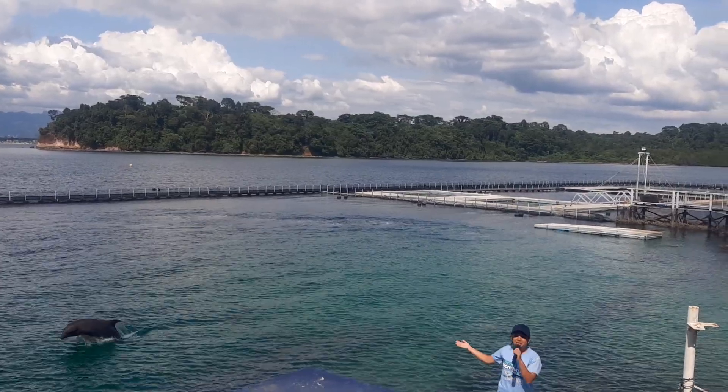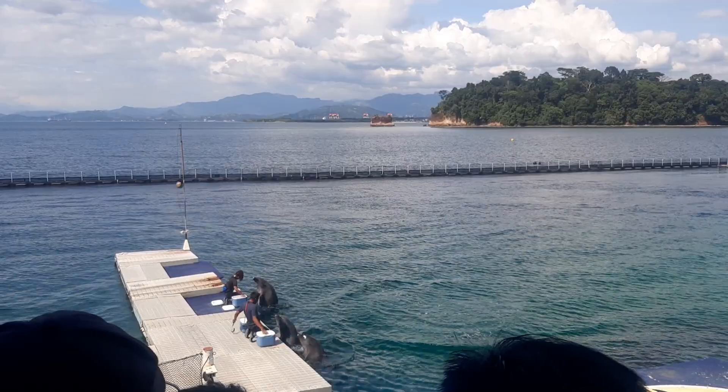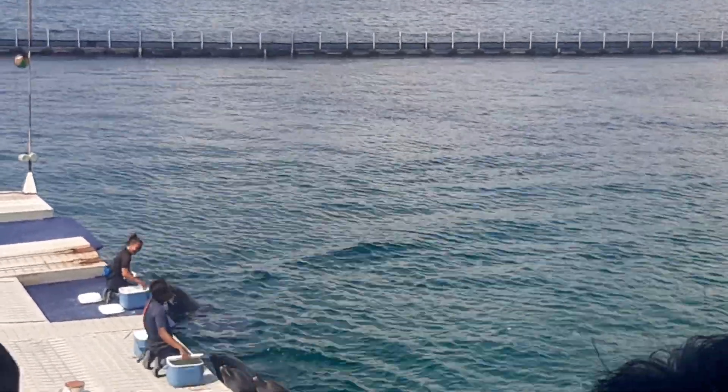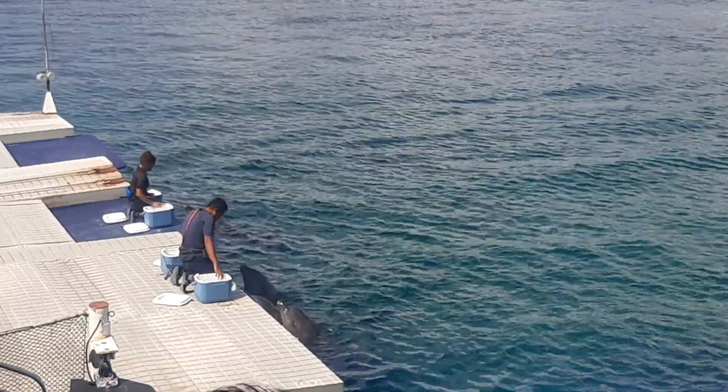Good afternoon everyone and welcome to the Sandals of the Sea. My name is Ben and I'll be your host for today as we explore the fascinating world of one of the most amazing creatures of the sea, the dolphins.